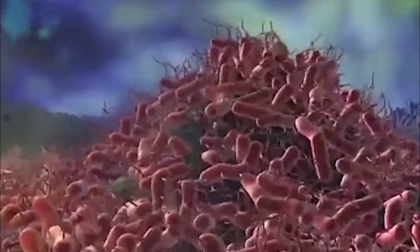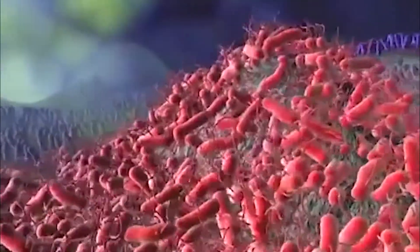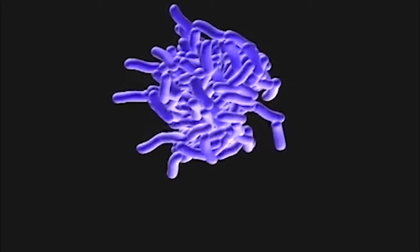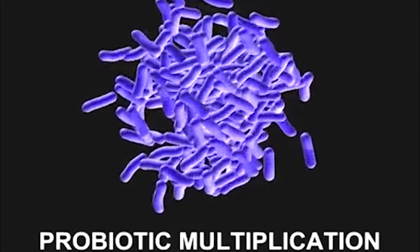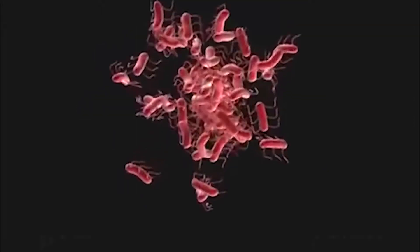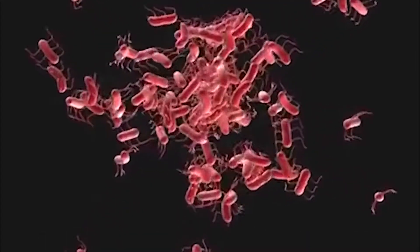However, the gut microflora can be disrupted by many factors, including the use of antibiotics and stress, which may reduce immune levels. During these times, pathogens can start to grow at higher concentrations, releasing toxins which could damage the gut wall.